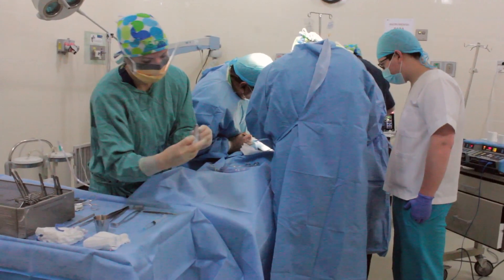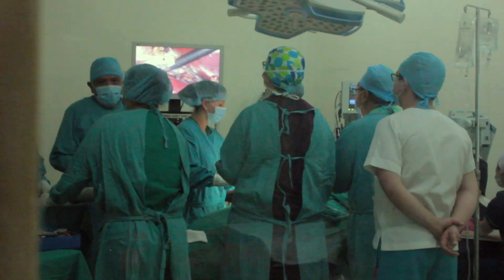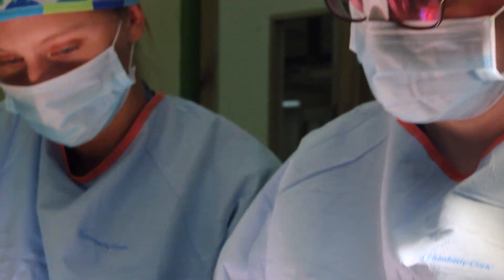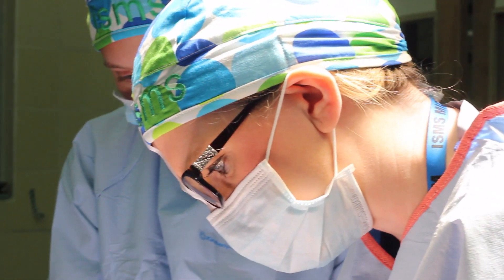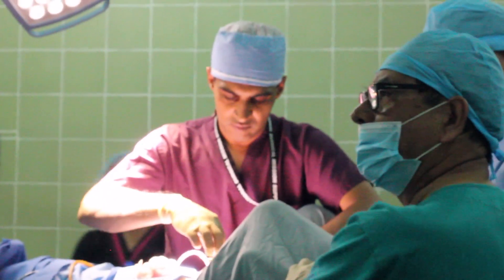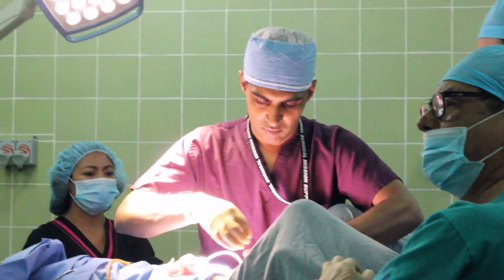We want to teach — we want to work with the locals, have them help with the surgeries, and we also want to learn from them too. It's a win-win on both sides. We get so much more out of these missions sometimes than what we could do. It was a great exchange of information. They taught us some ways, some short steps we could take, and we taught them some of the techniques of more difficult procedures that they haven't done here. It was a really great exchange of information.